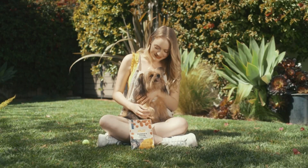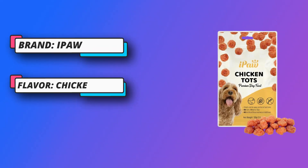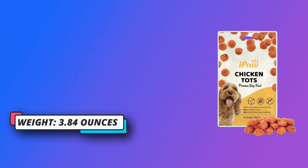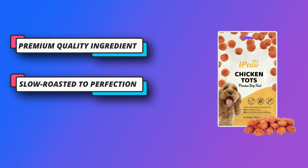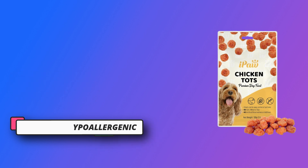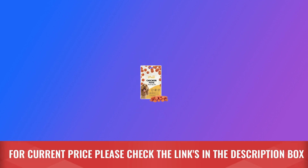We also understand that some dogs have sensitive tummies, which is why we made our treats grain-free, with chicken meat as the main ingredient, which is known to be easier for dogs to digest and hypoallergenic. iPaw Chicken Tots are made from premium chicken and contain no grains, no preservatives, no antibiotics, or any other potentially harmful ingredients. For current price, please check the links in the description box.